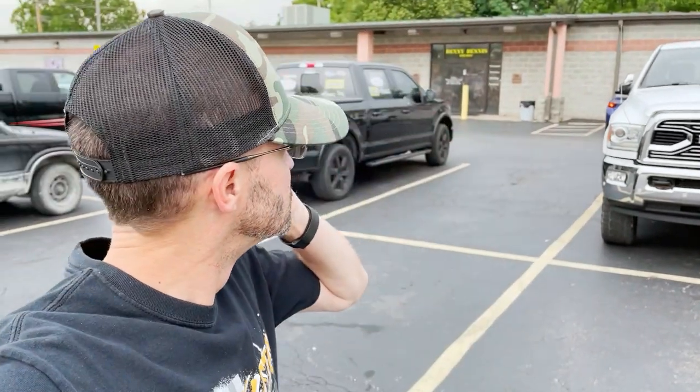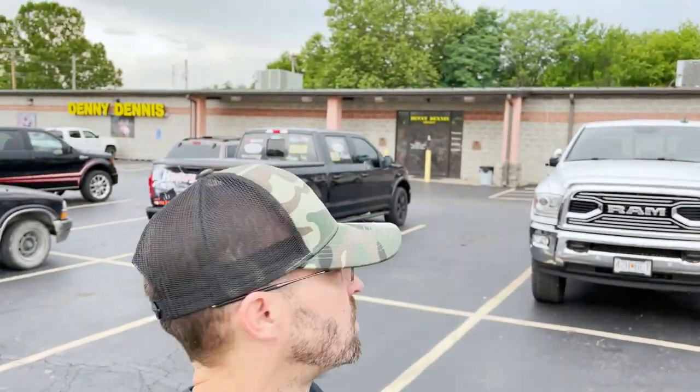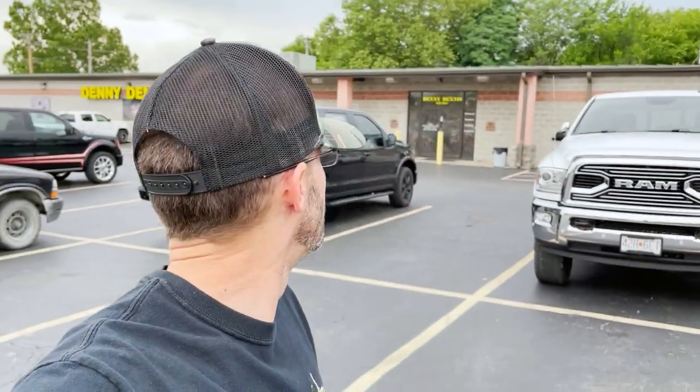What's up everyone, we are at tackle shop number two in the St. Louis area. This is a pretty unique one on the banks of the Merrimack here off Grad Boy Road. It's called Denny Dennis. They carry some really cool JDM stuff that nobody else around here carries, so we're gonna go inside and check them out. It's quite busy for a weekday, so hopefully it's not too awkward in there.